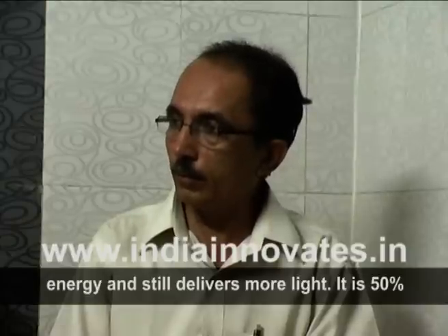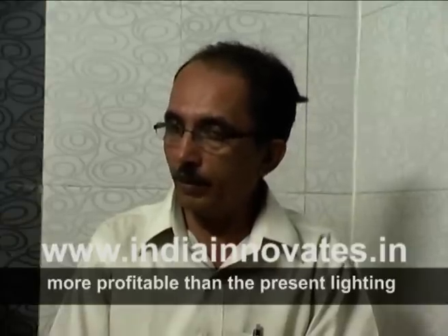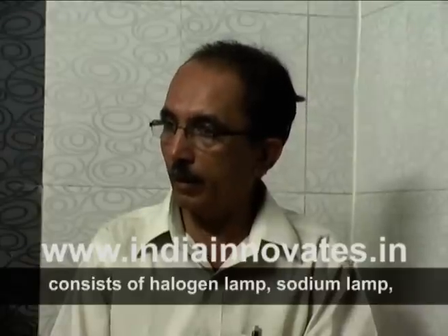The first thing is comfort. The lighting system — the halogen lamp, the sodium lamp, the tungsten lamp — this technology outperforms all of them.